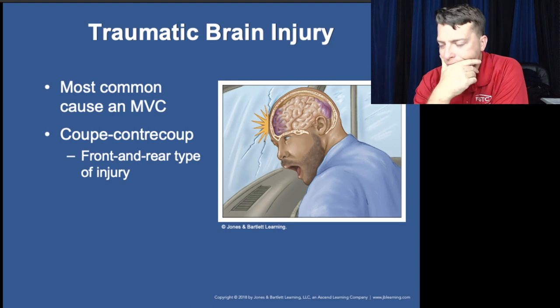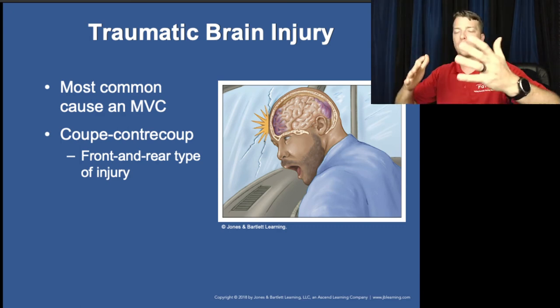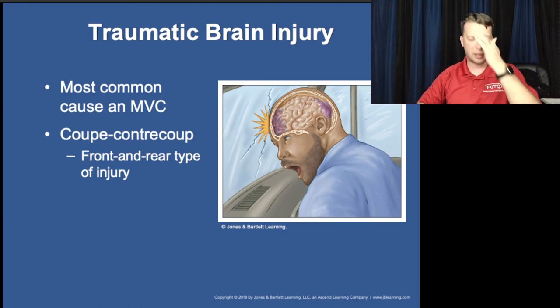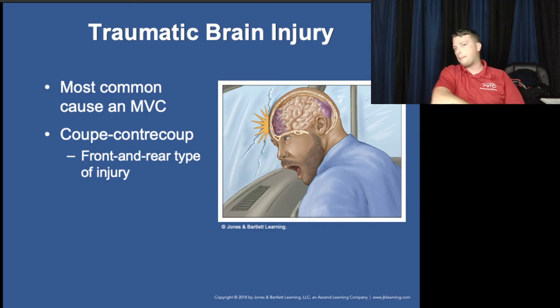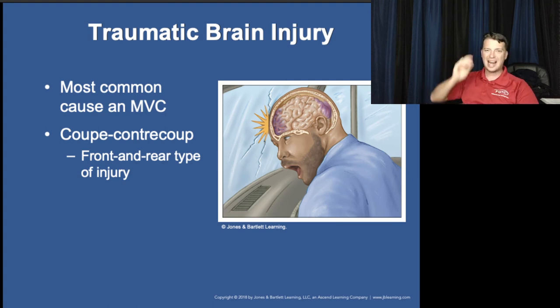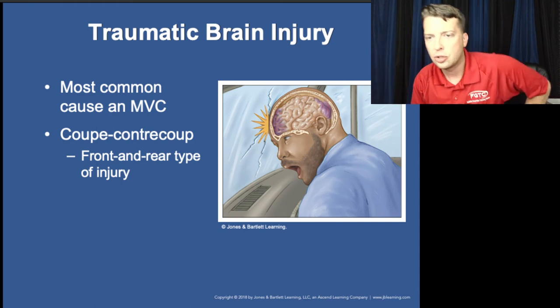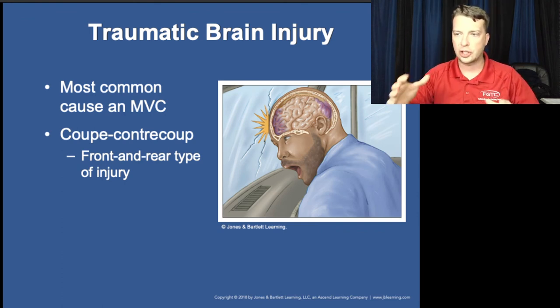Coup-contrecoup occurs when the patient's cranium comes to a sudden stop. The brain matter continues forward, hits the inside of the cranium, then the meninges — with the dura mater and pia mater attached to both the brain surface and the arachnoid — cause a stretching or tearing injury to the opposite side. So you have the coup injury on the impact side and the contrecoup stretching injury on the opposite side as well.